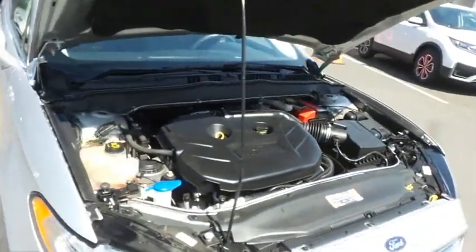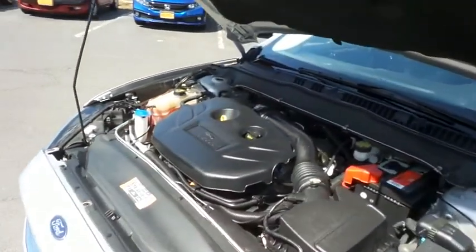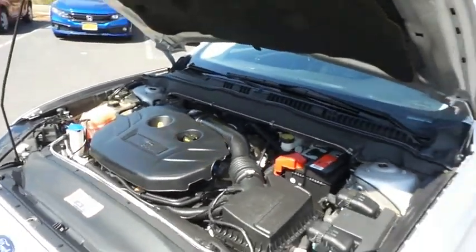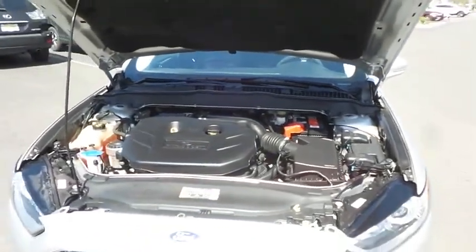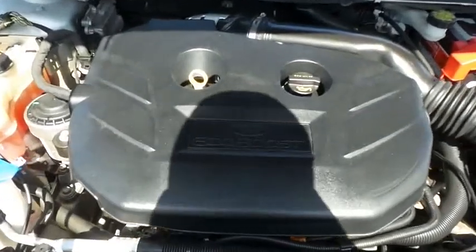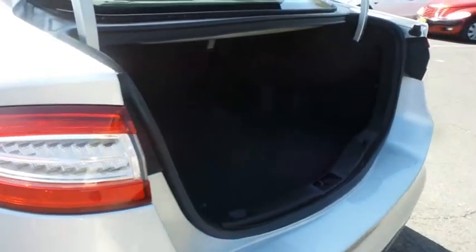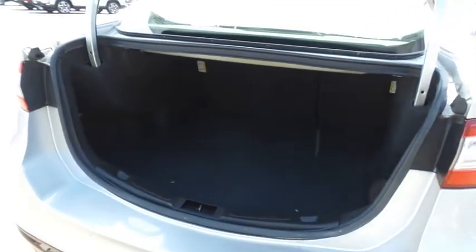The Ford 16-valve dual-overhead cam turbocharged 2-liter 4-cylinder engine has plenty of power. This Fusion is a blast to drive, and equipped with EcoBoost technology, it gets an outstanding 31 miles per gallon on the highway. This Fusion also offers a large trunk space.